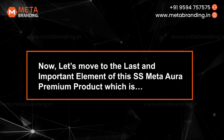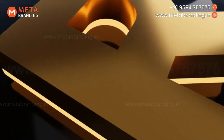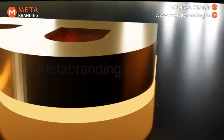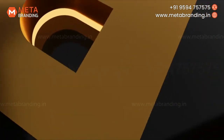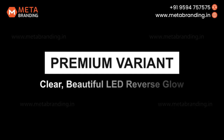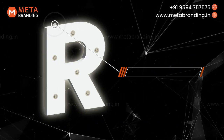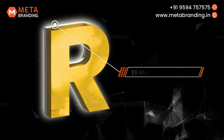To the last and most important element of the SS Meta Aura Premium product — the acrylic backplate. For our SS Meta Aura, we've innovated the backplate by using acrylic differently. Normally, acrylic is used for the front part of a product, but here it serves as an essential backplate. This unique approach helps make the SS Meta Aura letters look more elegant, rich and beautiful. Number 1: Premium Variant. In this case, we provide 13mm thick backside acrylic, which gives you a very clear and beautiful LED reverse glow through the acrylic.